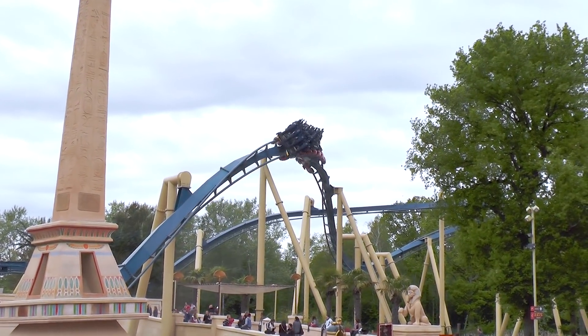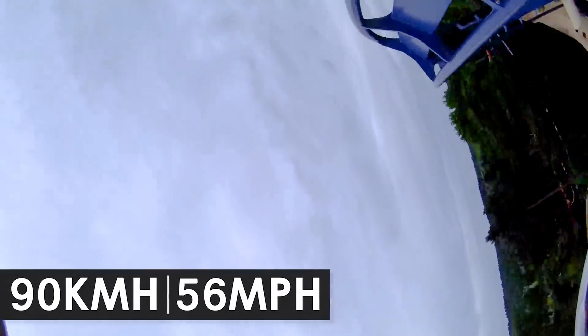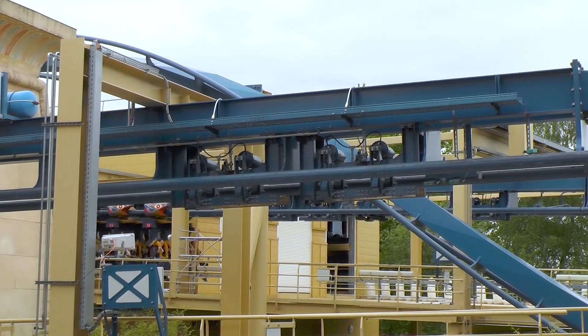Throughout the graceful flight, riders navigate 1,000 metres of track, reaching speeds of up to 90 kilometres per hour. The full experience lasts for a total of 54 seconds, measured from the first drop to the ride's final brake run.